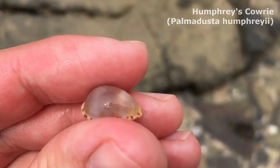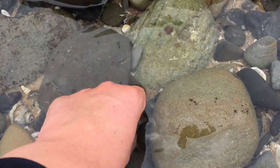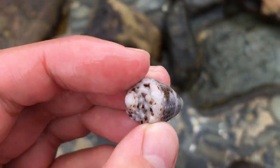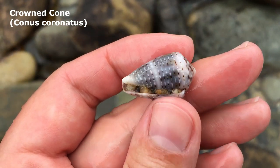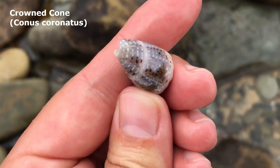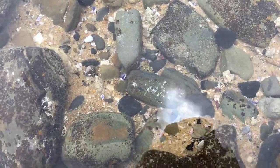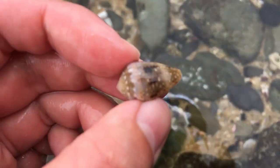Oh, that looks like a very very pretty crowned cone — crowned cone, with an 'ed' on the end. Oh gosh, that is a very nice crowned cone. Oh yes, very very cool colors. I just spotted another lovely crowned cone right here — this time it's pink, and it's got a little of its outer layer still on the outside of it. Very very nice.